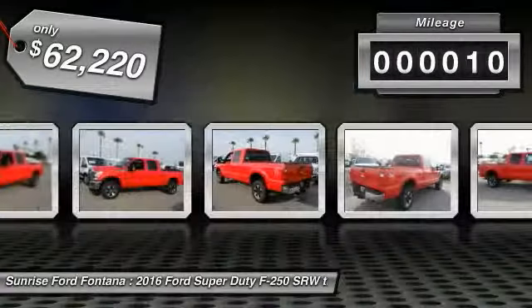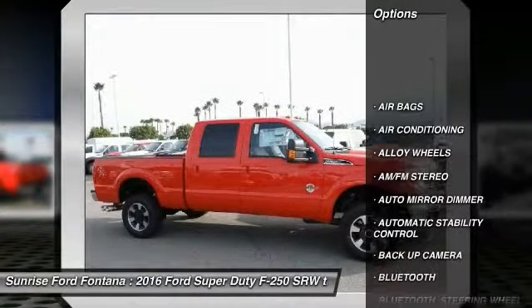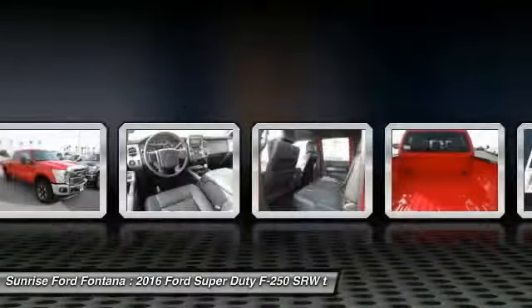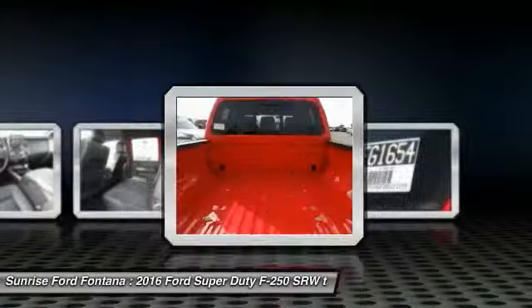This vehicle has less than 100 miles. Here are some of this vehicle's great options: steering wheel audio controls, keyless entry, backup camera, traction control, Bluetooth, leather-wrapped steering wheel, air conditioning, front alloy wheels, automatic stability control, auto-dimming rear-view mirror, PPO.